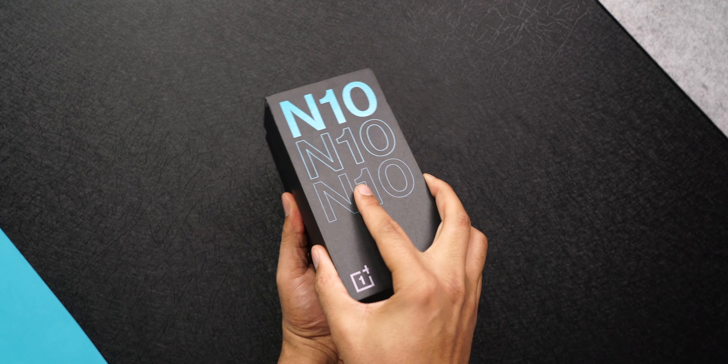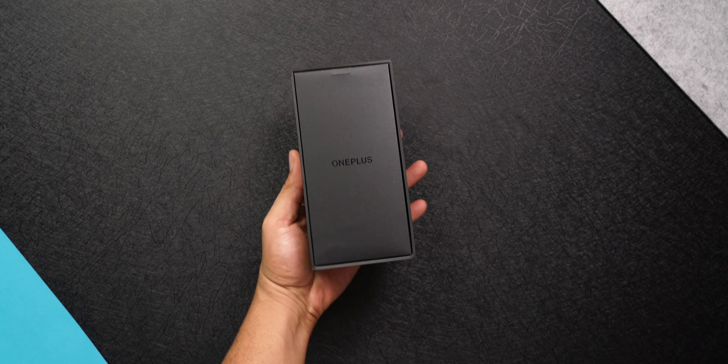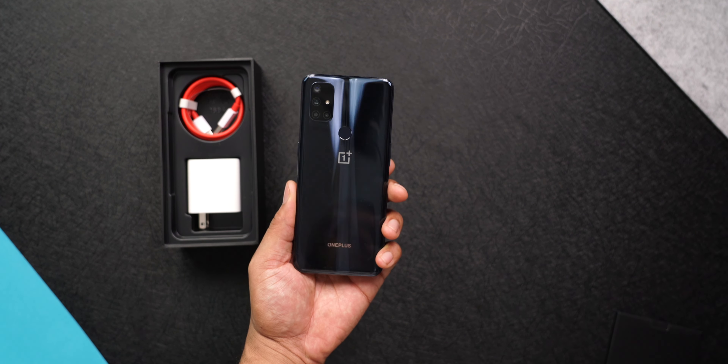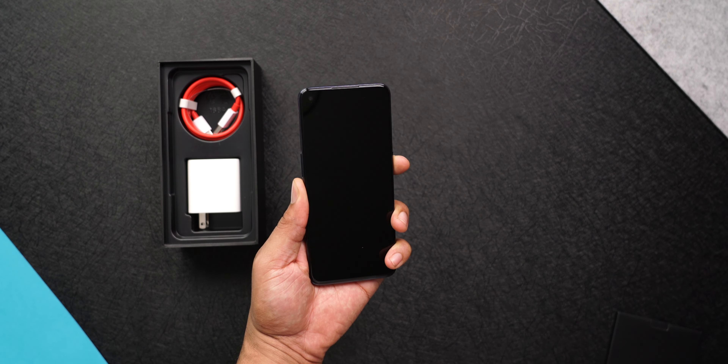Launching January 15th, on paper the Nord N10 5G seems to be a decent contender for $300. $300 phones over the past few years have gotten so much better that expectations at that price have changed a lot — thanks to the Pixel and also OnePlus. OnePlus did it with their Nord phone last summer, which competes directly with $500 phones.